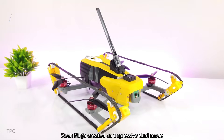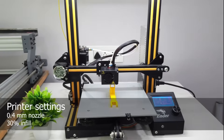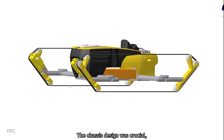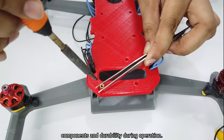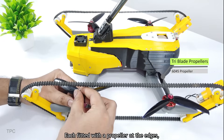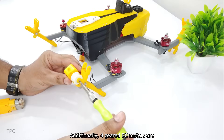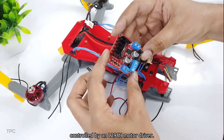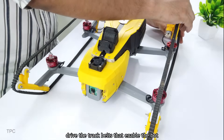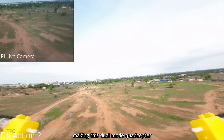Number 21. MechNinja created an impressive dual-mode quadcopter that not only flies like a drone, but also drives like a tank. He 3D printed the chassis using PLA, ensuring a strong yet lightweight frame. The quadcopter is equipped with four brushless motors, each fitted with a propeller at the edges, controlled by an electronic speed controller. Additionally, four geared DC motors are mounted at the corners, controlled by an L298N motor driver. These motors, combined with a pulley system, drive the track belts that enable the bot to move on the ground like a tank. The overall design is simple yet effective, making this dual-mode quadcopter a great project to try.